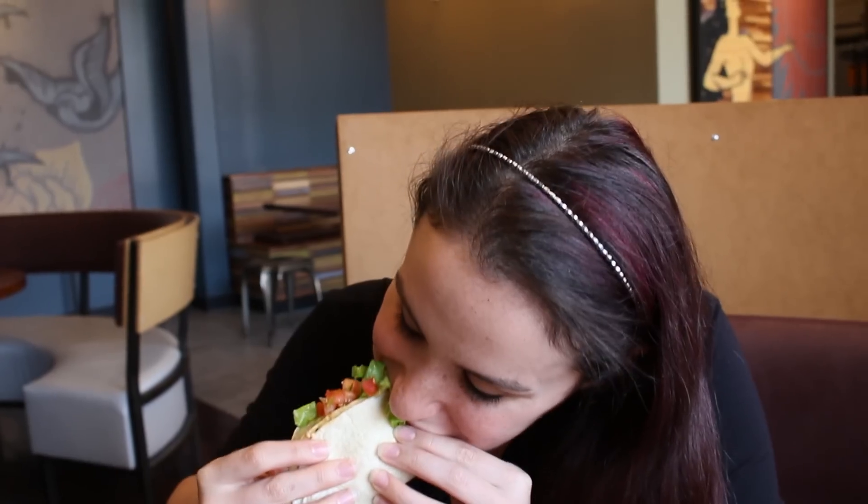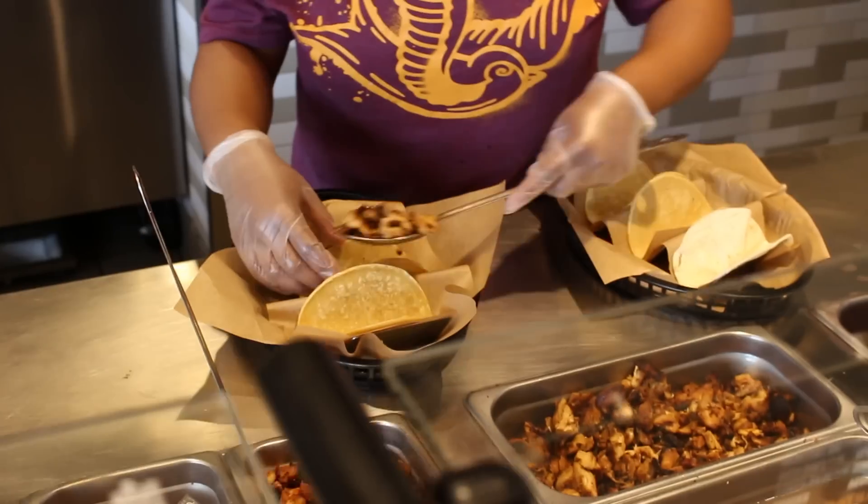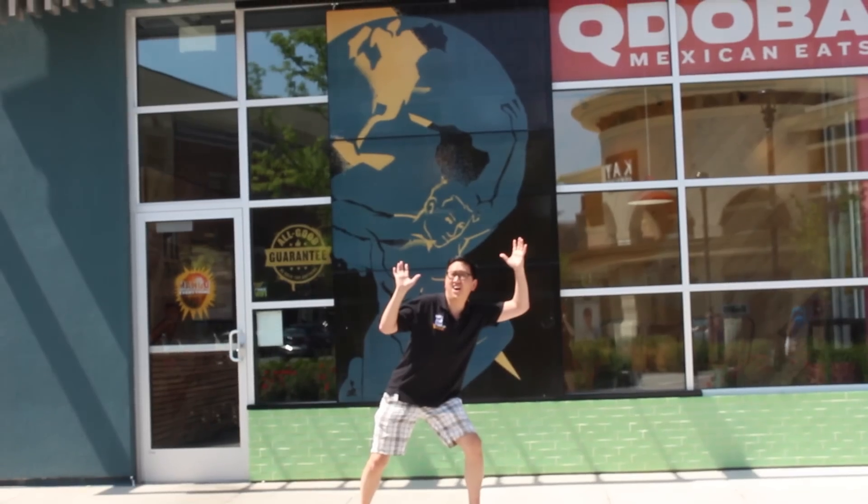Like this. Watch as Julia dances, JP runs into traffic, and we both eat tacos — lots of tacos. Qdoba invited us to try all six of their knockout tacos, and since this is our first time, we figured we'd make the most of it. JP and I have never been to Qdoba before, and already we're having an amazing experience.